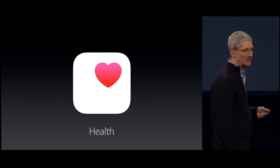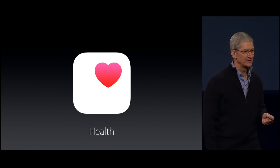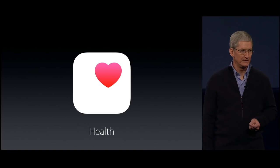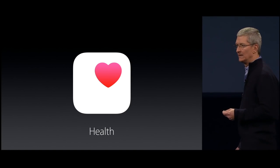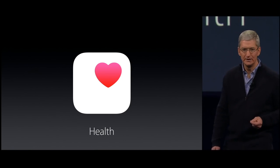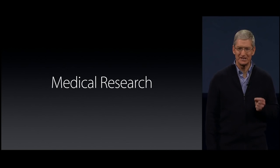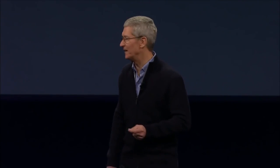As we worked on HealthKit, we came across an even broader impact that iPhone could make — and that is on medical research. To tell you all about this, I'd like to invite Jeff Williams up.